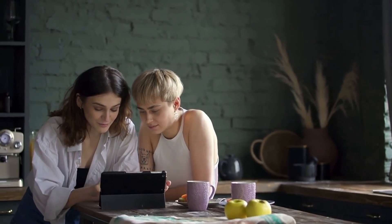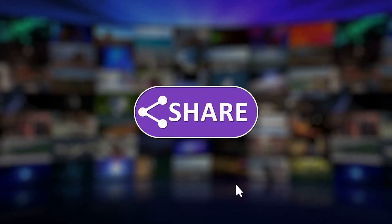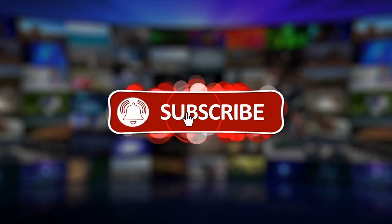That's a wrap for today's video. What are your thoughts on our list? Let us know in the comments section below, and make sure to like and subscribe to our channel for more future updates.